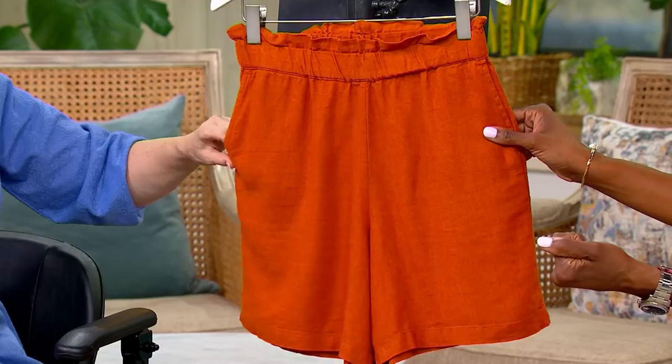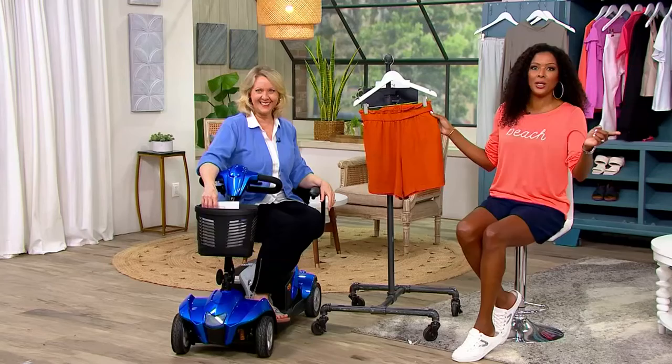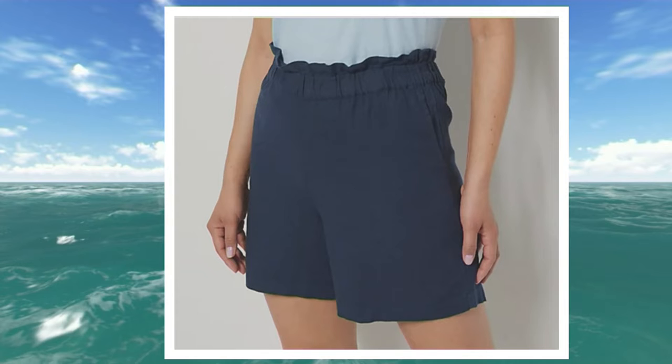Couldn't you throw these on over a swimsuit? Yeah, absolutely — if you're on vacation going from the beach but now you've got to get something to eat, this is what you put on. Or as I say, where's the pool boy? My husband is my pool boy. He's a good pool boy and a gardener and all kinds of things. How long have you been married?